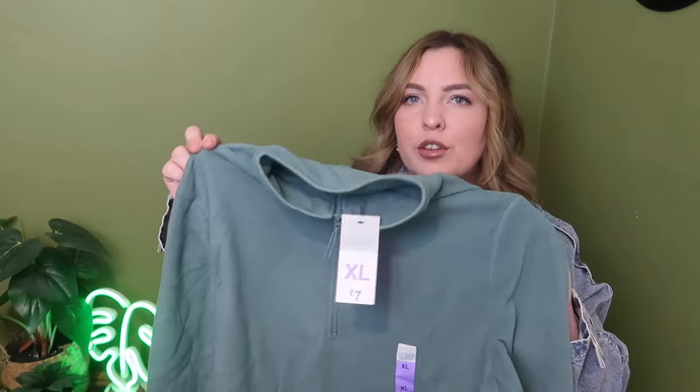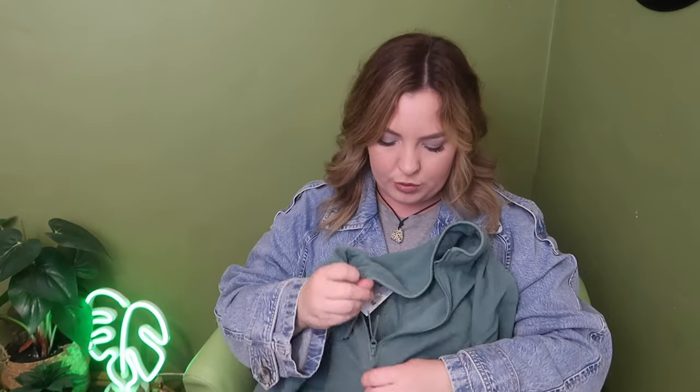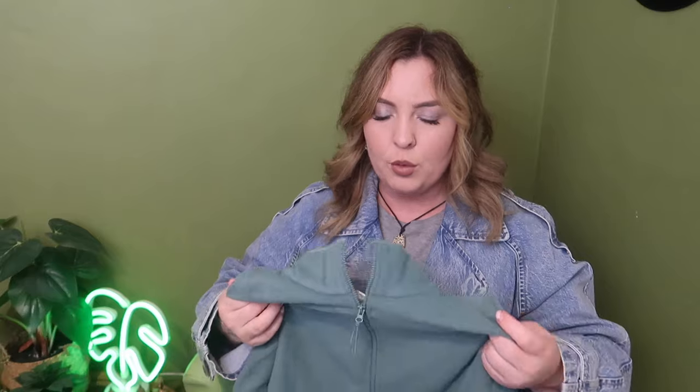I picked up this really nice soft sage green fleece. It was £7 and I got it in an extra large just for that nice comfy throw-on look around the house. I like it because the zip goes quite far down into the chest, so I can wear a crop top underneath if it gets too hot on my hikes or just walking around. Just a basic fleece that will keep you warm.